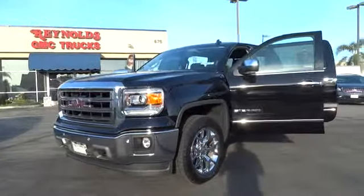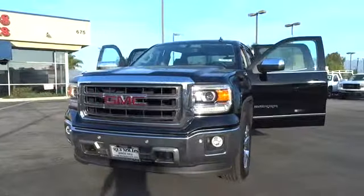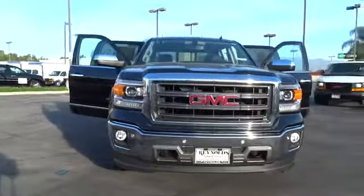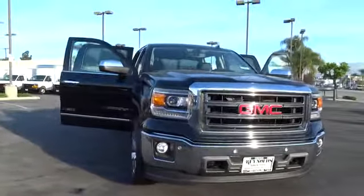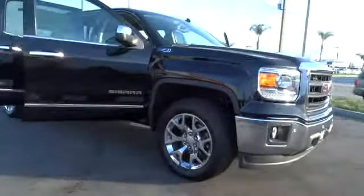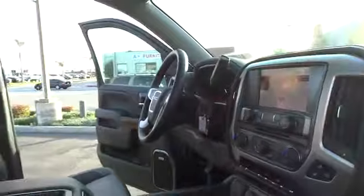The 2014 Sierra 1500 offers a five-star frontal and side crash test rating and a combination of mechanics and aerodynamics that give it better conventional V8 fuel economy than any competitor. The Sierra 1500 now comes standard with a Vortex 6.2 liter and 5.3 liter V8 engine and an electronically controlled six-speed automatic transmission that combines high max hauling capability with precise control, and is priced below $55,000.